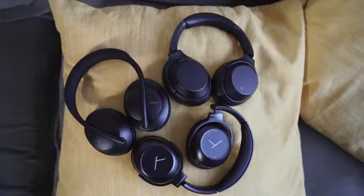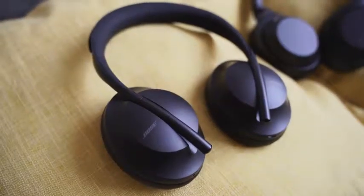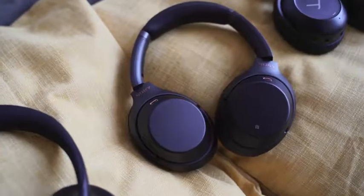There's a lot of competition in the noise-canceling space. Bose has come back with a brand new pair of headphones dubbed the Headphone 700, and Beyerdynamic has a brand new pair of wireless headphones dubbed the Lagoon ANC. Both are competing against Sony, so this is really exciting.